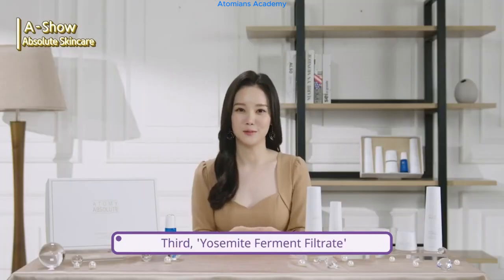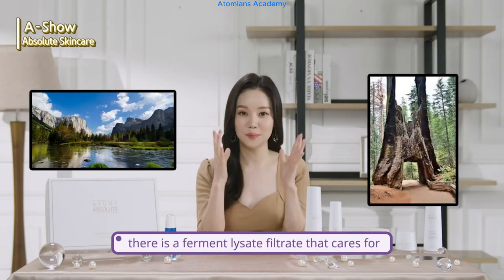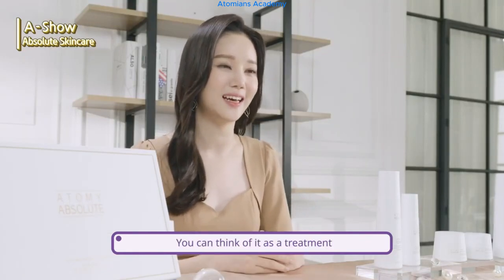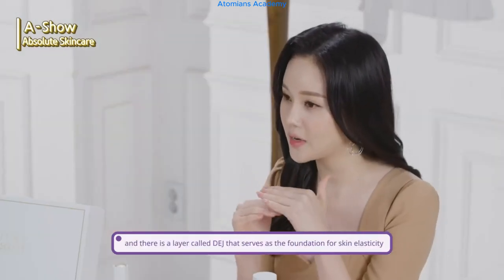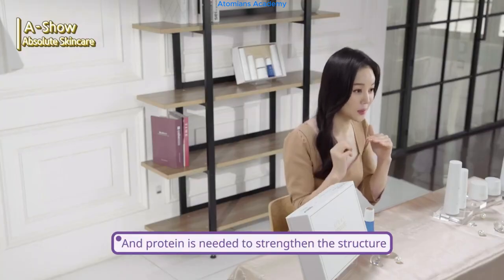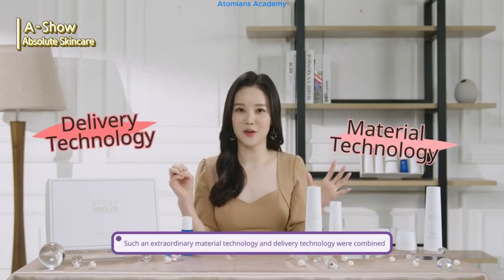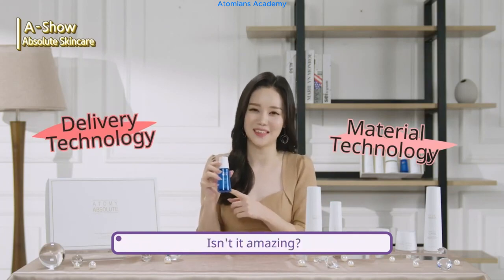Third, Yosemite Ferment Filtrate. At Yosemite National Park in San Francisco, there's a ferment lysate filtrate that cares for the turnover cycle of the skin with the skin substance produced by Metasequoia that is more than 100 years old — you can think of it as a treatment. Lastly, our skin consists of dermis and epidermis, and there is a layer called DEJ that serves as the foundation for skin elasticity. Protein is needed to strengthen this structure, and Atomy used lupine peptide that blossoms in the wild. Such extraordinary material and delivery technologies were combined, and the technology that accurately targets skin troubles is right inside this ampoule.